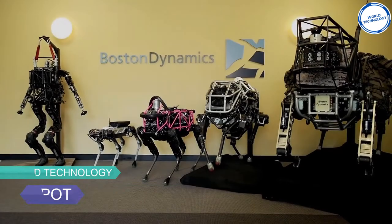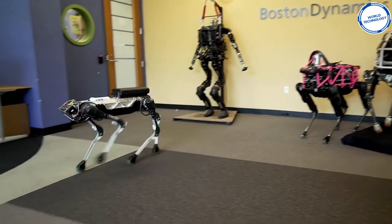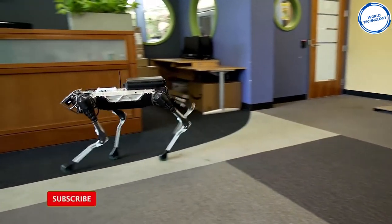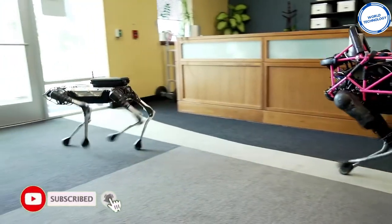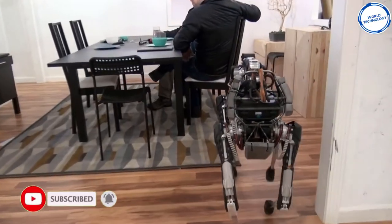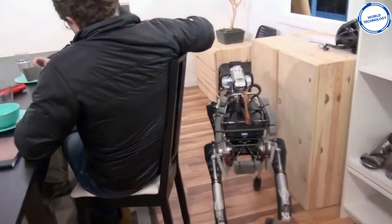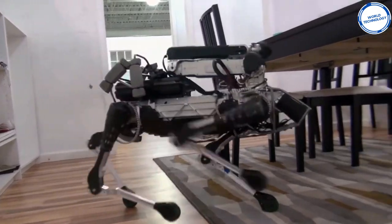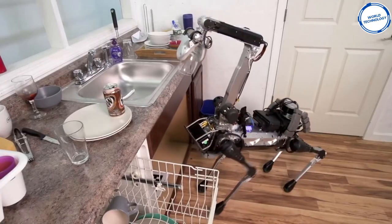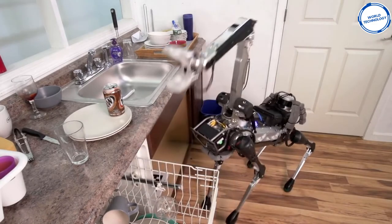Number 9: Spot. Created and developed by Boston Dynamics, with which they went commercial, is the robot Spot. Spot is a four-legged robot resembling a dog — which may not do everything your dog does, but is a truly versatile robotic dog. Spot weighs about 66 pounds, comparable to a large dog, is all-electric, and can run for about 90 minutes on a charge depending on activity.